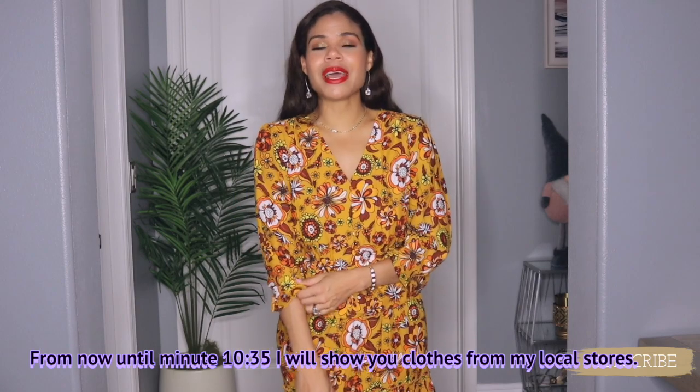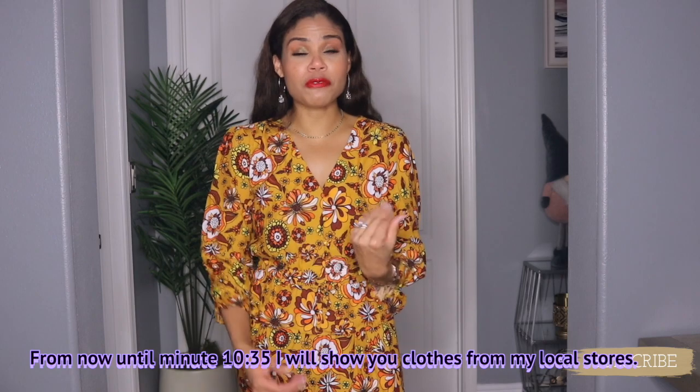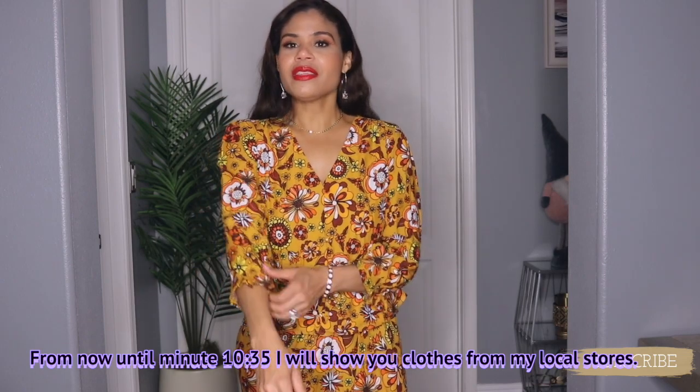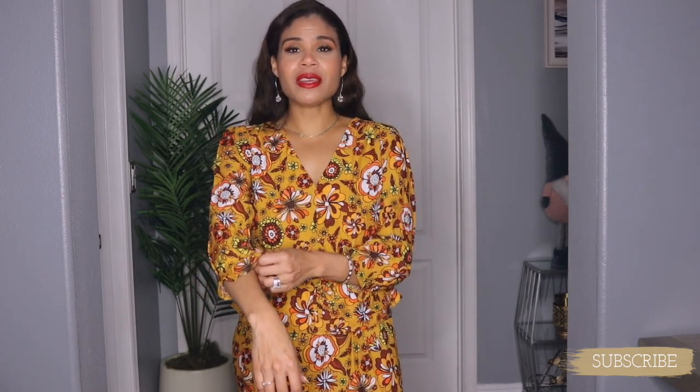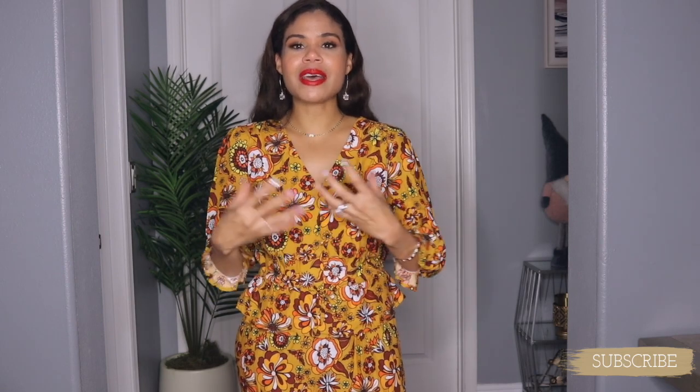This next outfit is not from SHEIN — this is from Ross. I got more items coming from SHEIN and as soon as I get those I'll show you, but for now I have this matching set from Ross. I paid $19.99. It is beautiful — the colors are screaming fall to me, I won't lie, but the fabric and the style are screaming summer. It is the same fabric as the pink matching set I just showed you from SHEIN.